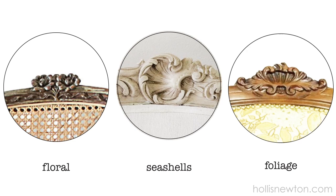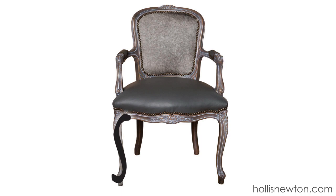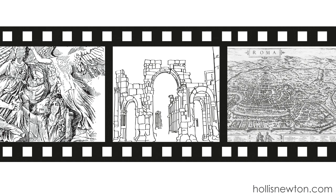The Louis 15th style is characterized by carved floral, seashell, or foliage details on the seat back frame and crest rail. The back, or dossier, is curved like a violin and is gently angled. The legs are loose S-shaped, called cabriole legs.